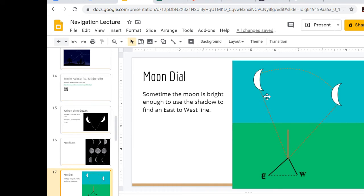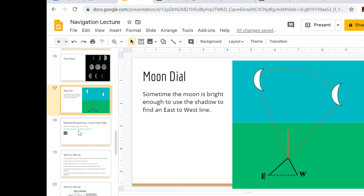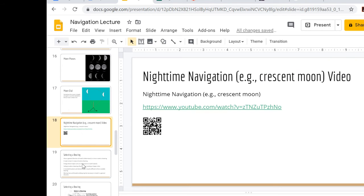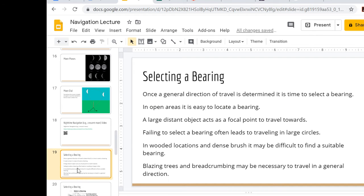For moon dial navigation, you really need a full moon — a crescent isn't bright enough. As the full moon moves, you can get an east-to-west line, using the same principle as the sundown navigation. Once you have that east-to-west line, you still use 'Never Eat Sour Watermelon.' These are rough estimates — not perfect, there's some measurement error of a few degrees — but we're talking primitive navigation, just trying to walk in one general direction.